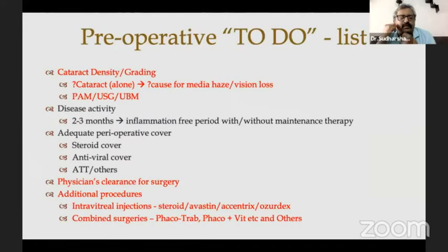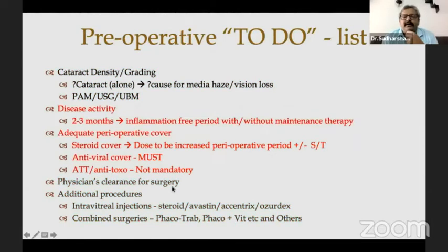Preoperatively, it's better to have a to-do list. Most of the time, cataract may not be the only cause of vision loss, but make sure that cataract is also contributing to vision loss. You have PAM, ultrasound, UBM, which can help decide. Make sure that physician fitness is obtained and plan any additional procedures. But the most important thing about preoperative management is disease activity.